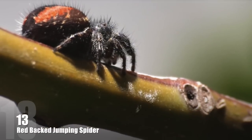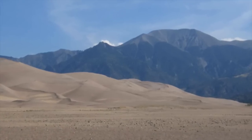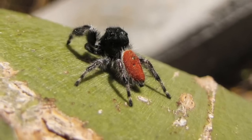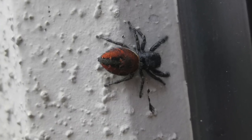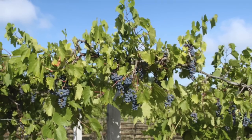Number 13: Red Backed Jumping Spider. Occupying relatively dry habitats such as dunes or oak woodlands in Western North America, the Red Backed Jumping Spider is one of the largest and most commonly encountered jumping spiders. This species constructs conspicuous tubular silk nests on rocks, wood, and even sometimes within grapevines.